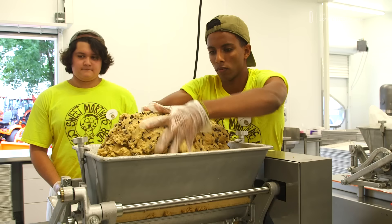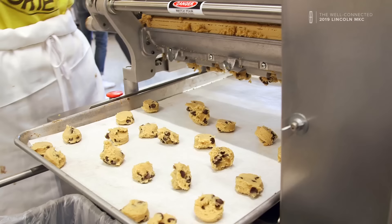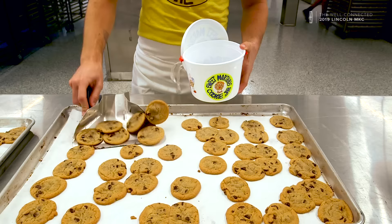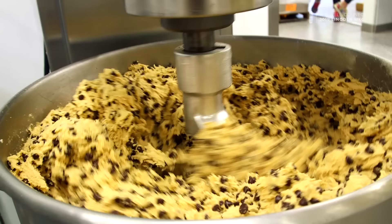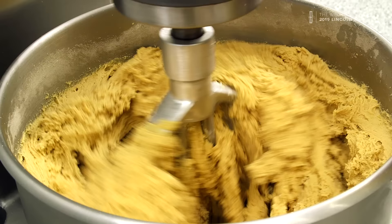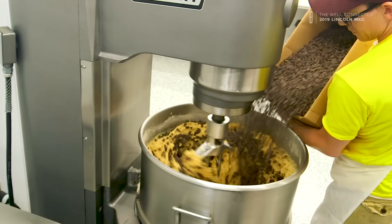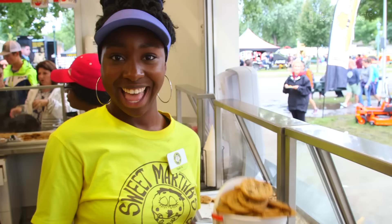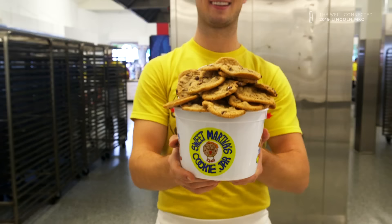I actually grew up about a mile away from the fairgrounds, and as a little girl, wanted to always have a stand at the Minnesota State Fair. Flash forward 40 years later, here we are. On average, we sell about one million cookies a day. We can make about 40,000 cookies in 12 minutes — 52 tons of chocolate chips for the whole fair. Minnesota has a large appetite for cookies, and it's really become a great staple of the Minnesota State Fair.